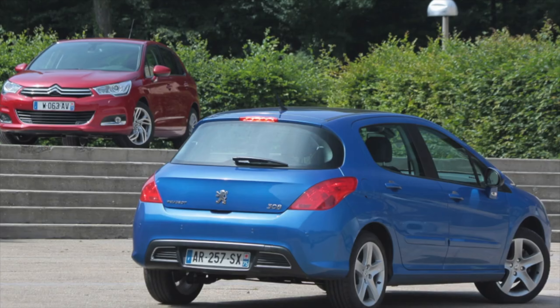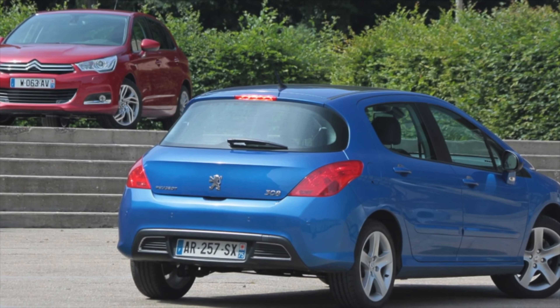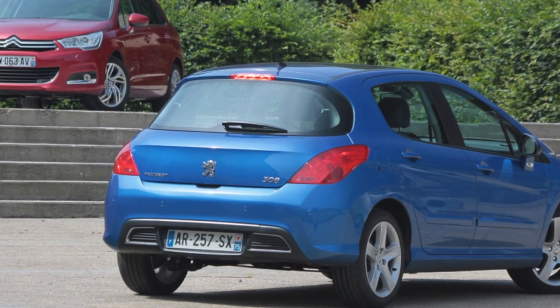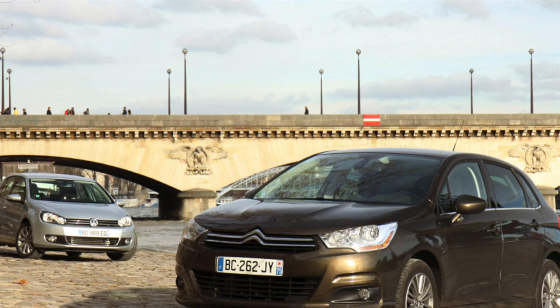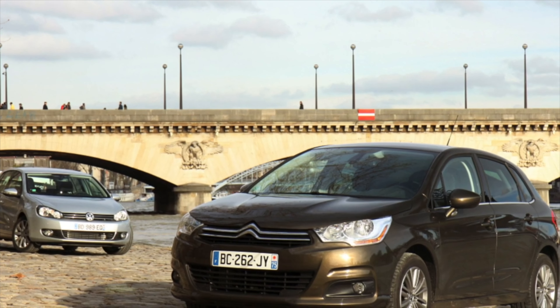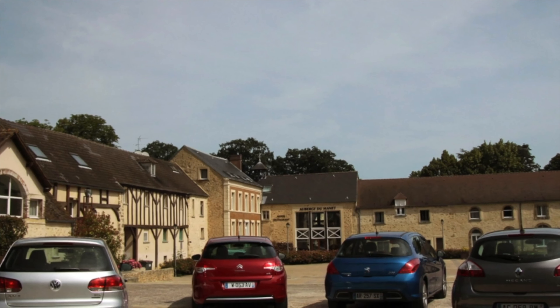The braking system of the Citroën C4 is reliable. Some owners complain that the service life of the rear brake pads is too low, but this is solely due to the specific settings of the ABS and ESP systems. Special attention is worth giving to copies equipped with an electronic handbrake — with age, due to wiring and connector problems, it can stop functioning.